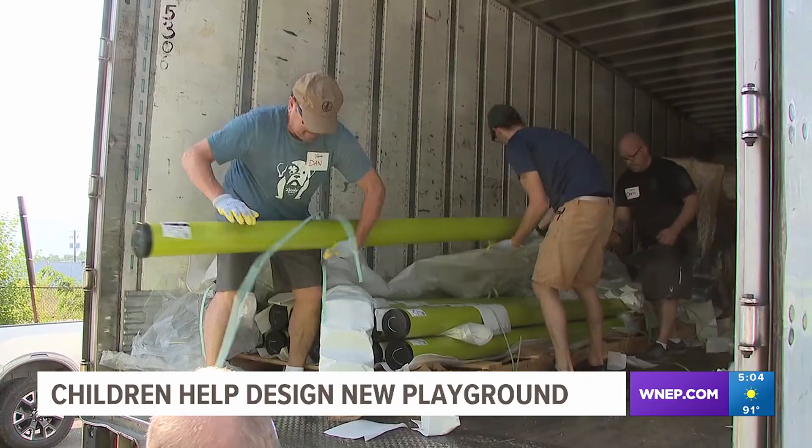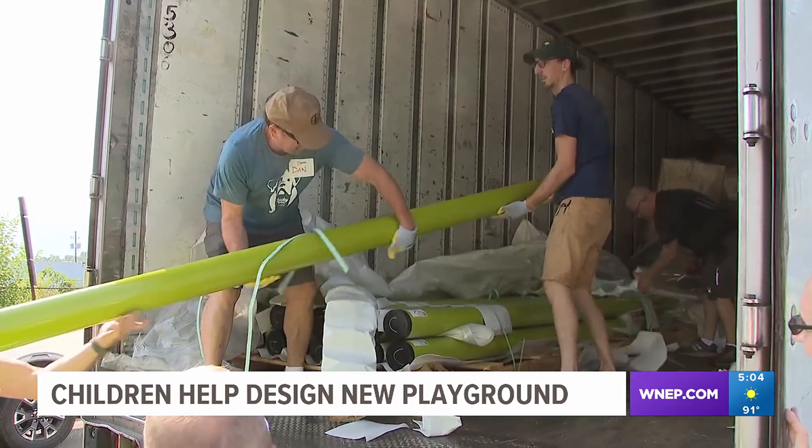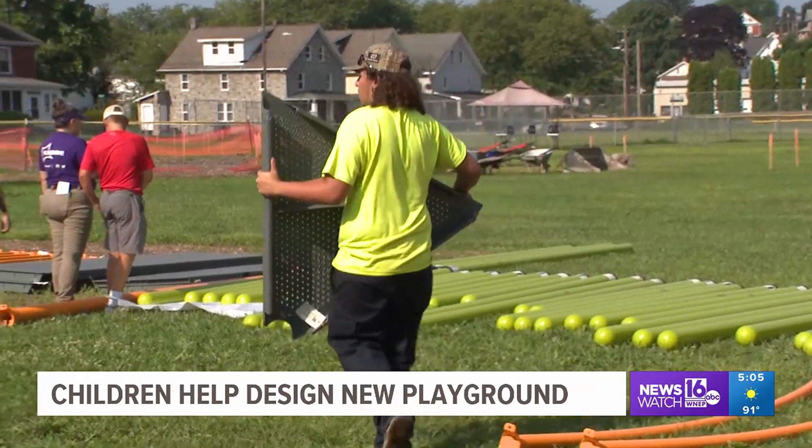The park project costs $1.9 million, with most of the funding coming from the Community Development Block Grant and the Pennsylvania Department of Conservation and Natural Resources.